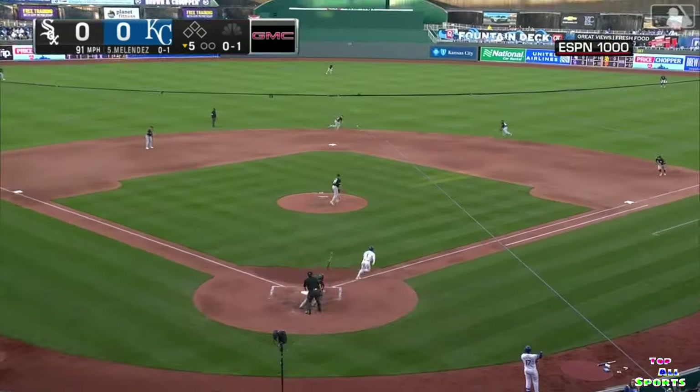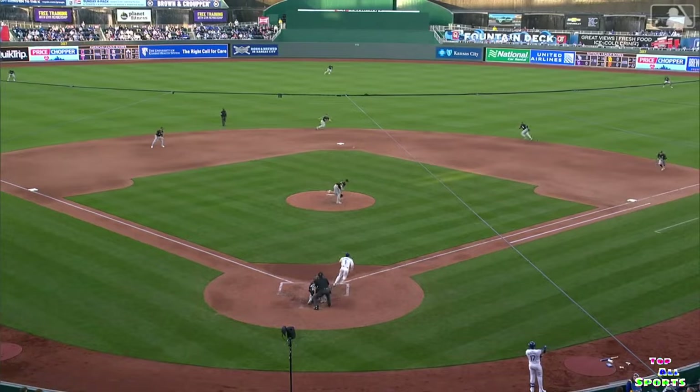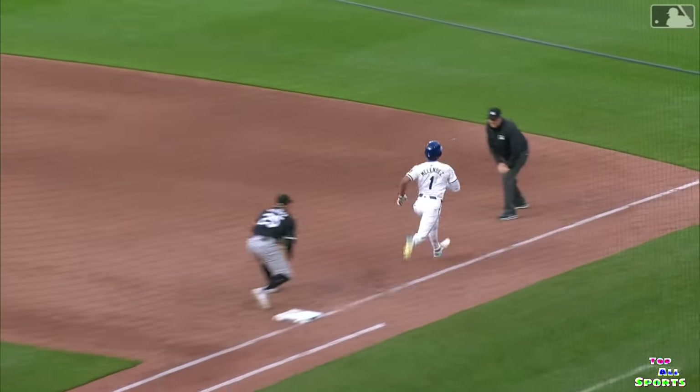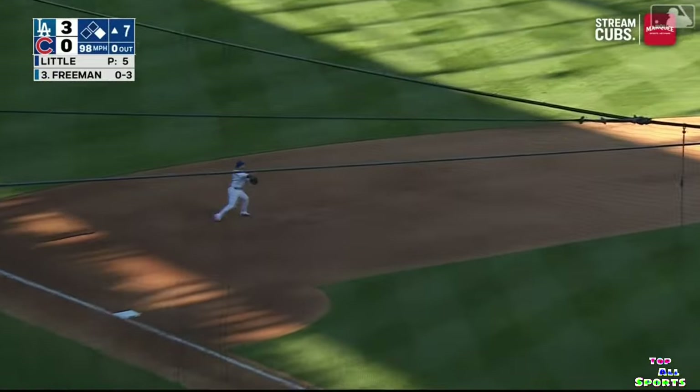Flexin pitches and Melendez with a hard ground ball at the middle. Nice snag by DeJong. He throws to first in time. Well that's some defense because Flexin put his glove down trying. On the ground. That's the third.